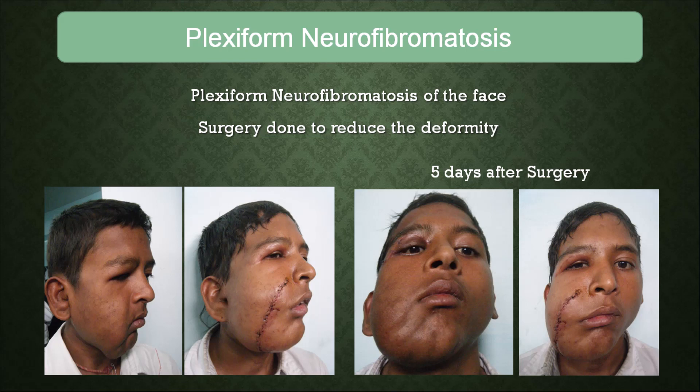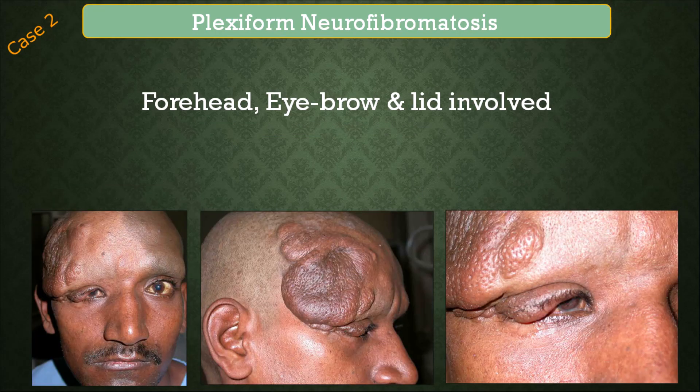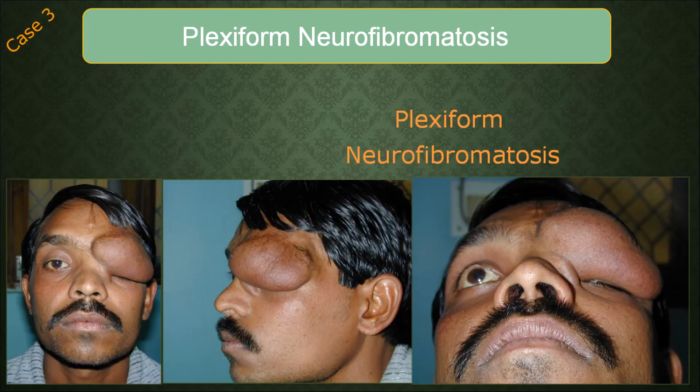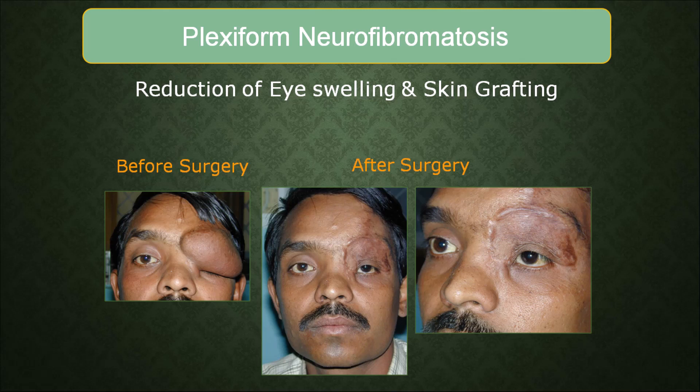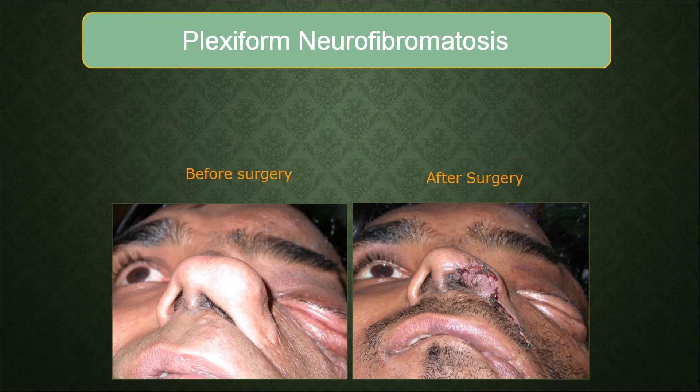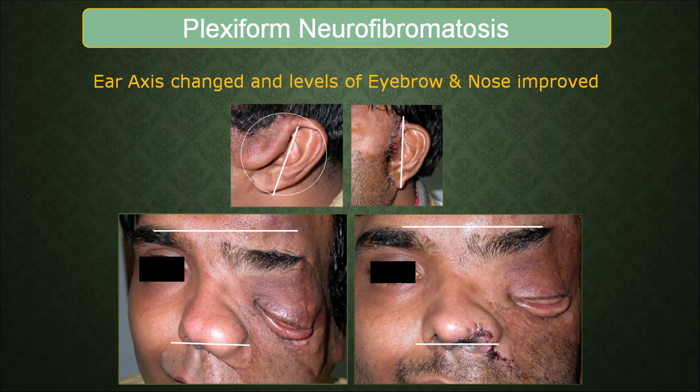Most of the people coming to us are basically wanting the visible part to be taken care of, especially on the face and the arms, so that they can look better or function better. It is known to occur anywhere in the body, on outside as well as inside, and depending on where it is present it can cause pain. Most people who ask for treatment want to correct the facial disfigurement, as you can see in most of these slides, where we cannot make people completely normal but they can be made much much better than what they are.